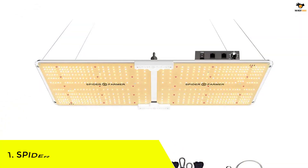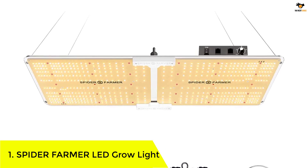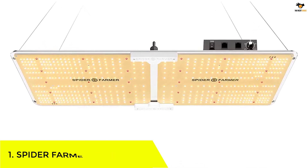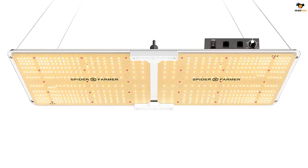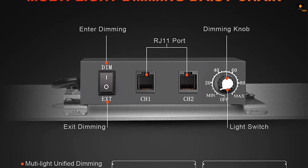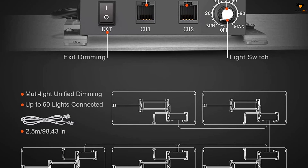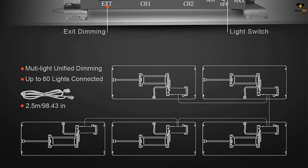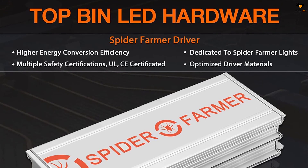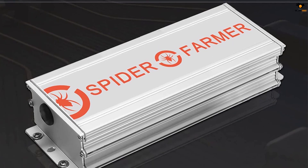Number 1: Spider Farmer LED Grow Light. Spider Farmer is a well-known and highly recognized name in the industry, having featured a variety of LED-based appliances. The Spider Farmer SF2000 LED Grow Light is one of the latest additions to their lineup, delivering a 2 by 4 feet coverage area with a decent 200-watt power capacity. It makes high-quality plant yield possible under an affordable running cost, and the unit itself is budget-friendly, making it a high-value option.